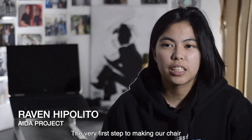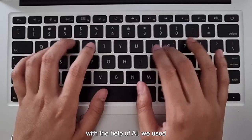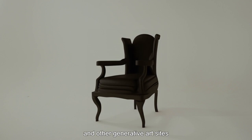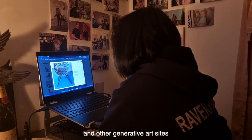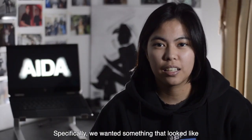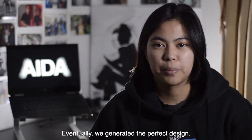The very first step to making our chair was simply to create a design. With the help of AI, we used DALL-E 2, Stable Diffusion, MidJourney, and other generative art sites to create something that looked interesting enough to produce to life. Specifically, we wanted something that looked like it was really made by AI. Eventually, we generated the perfect design.